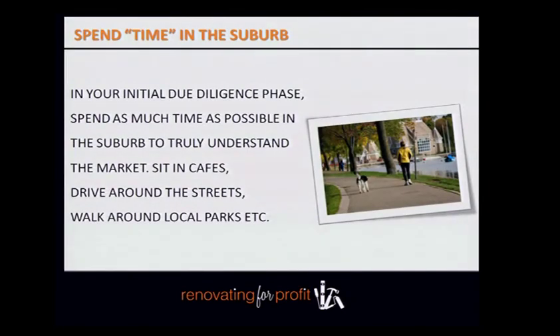If you're in any lifestyle suburbs, just sit in the cafes, order yourself a coffee, sit out on the sidewalk and look at the types of people going backwards and forwards. Who are the demographics? People-watching within those suburbs is extremely valuable.